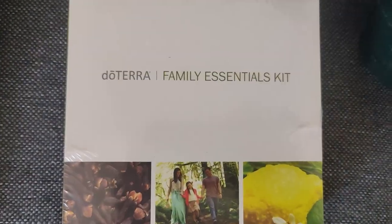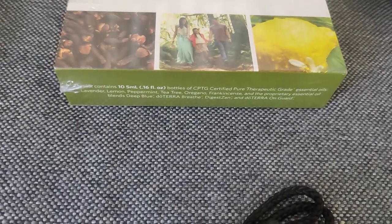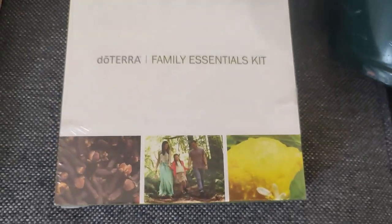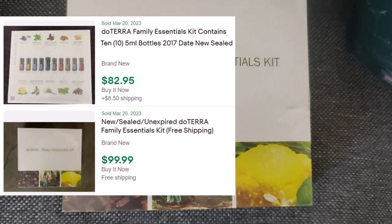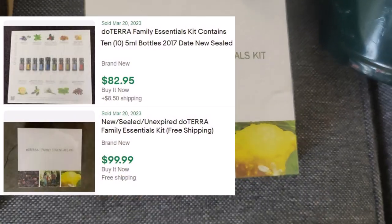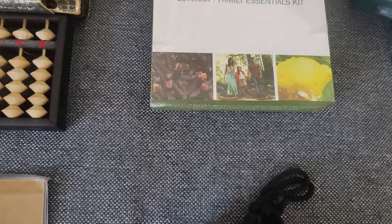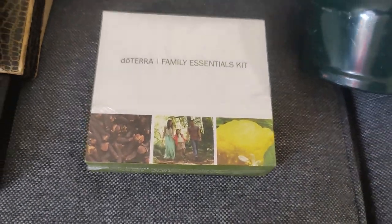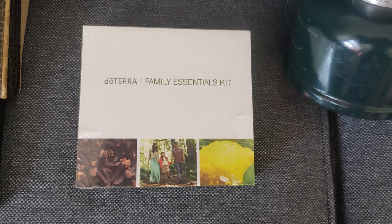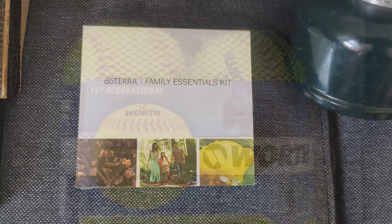More new old stock: the doTERRA Family Essentials Kit — essential oils. I walked right by them but my wife found them. Nice to have two sets of eyes out there. These sell in the $80 to $100 range sealed like this. When you see new old stock, it doesn't hurt to do a quick bit of research. It's super easy to sell that stuff — not a lot of description, not a lot of returns, because it is what it is. It's new.